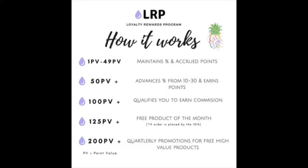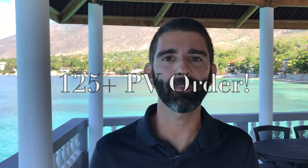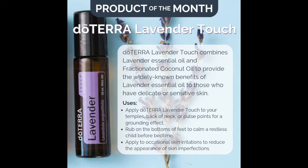Another really great benefit of the loyalty rewards program is the free product of the month. doTERRA gives you a free pre-selected essential oil when you make a 25 PV or more purchase by the 15th of the month. Here's an example of February's free product of the month.